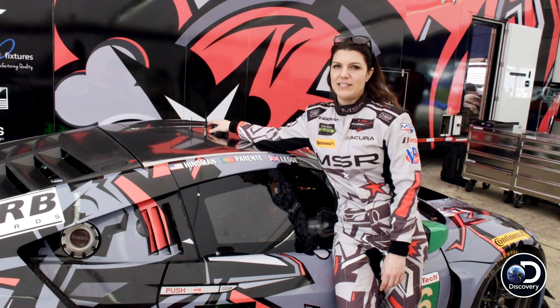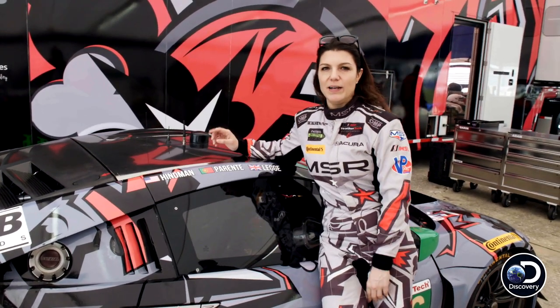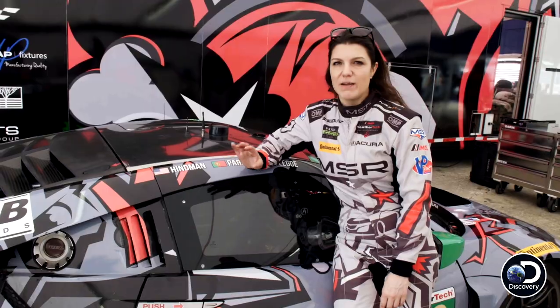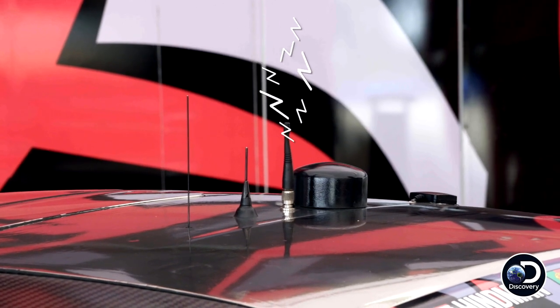We have a number of antennas that send back information within a split second, telling literally everything about the car to the engineering stand in the pits. Very clever people are working behind the scenes trying to decipher that in real time.